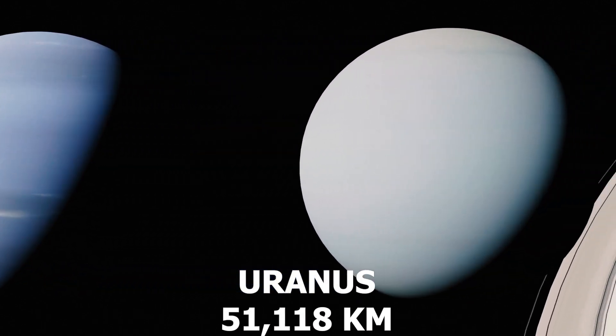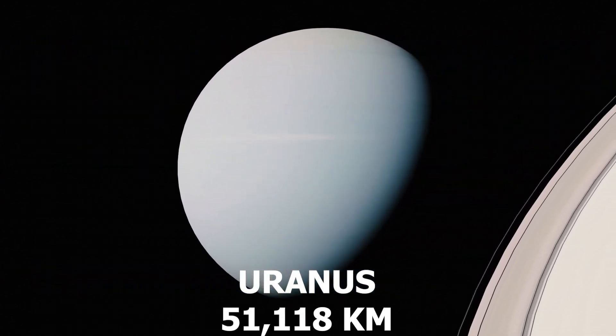Number 3: Uranus, larger than Neptune. Uranus rotates on its side and showcases a unique bluish-green hue.